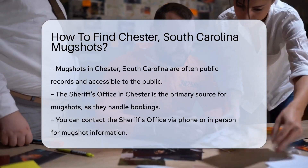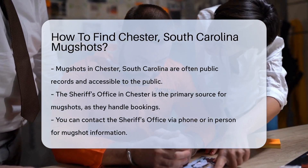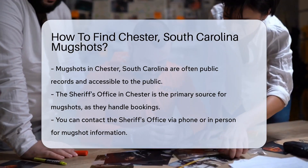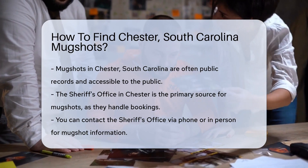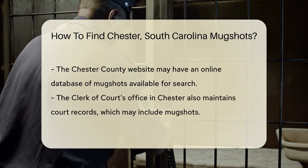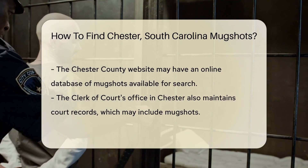It's simpler than a pie recipe. These snapshots of history are often public records, meaning they're accessible to anyone with a bit of know-how. First, the Sheriff's Office in Chester is your go-to spot. They handle the bookings, so they've got the mugshots. You can give them a call or waltz into their office — just make sure to have your manners and a valid reason ready.